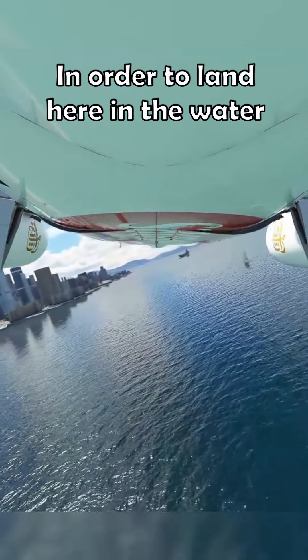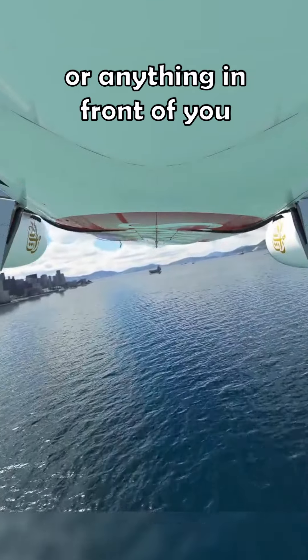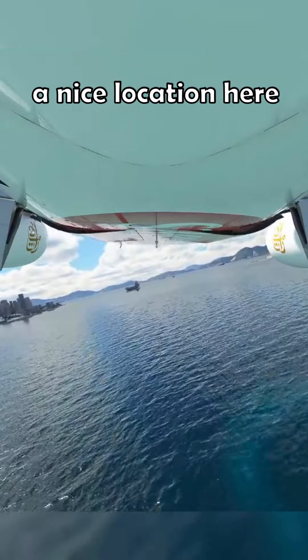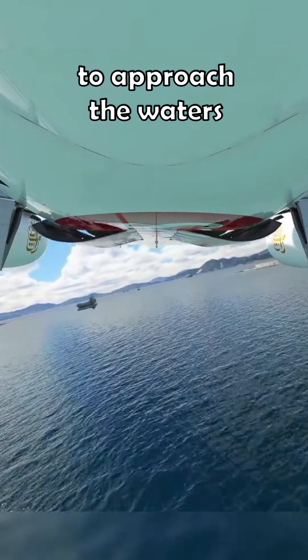In order to land here in the water, we've got to make sure there are no boats or ships or anything in front of you. Looks like we're going to get to a nice location here and we're going to get as slow as possible to approach the waters.